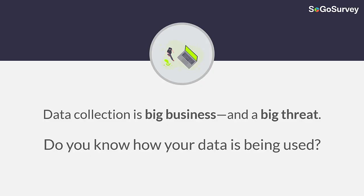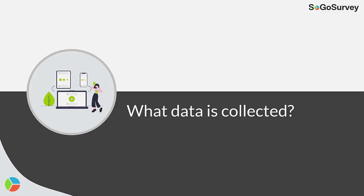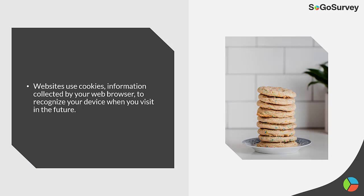Data collection is big business and it's also a big threat. Do you know how your data is being used? First, let's start off with what data is collected. Websites use cookies — information collected by your web browser to recognize your device when you visit in the future.